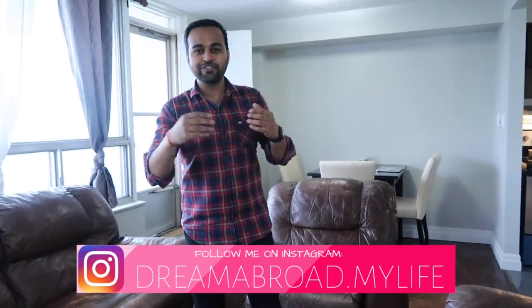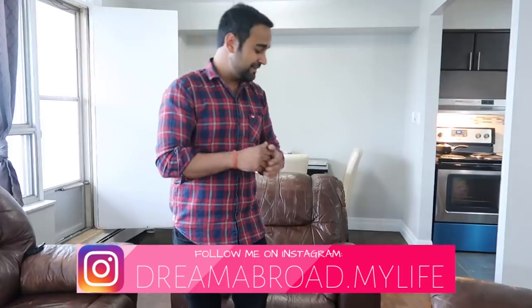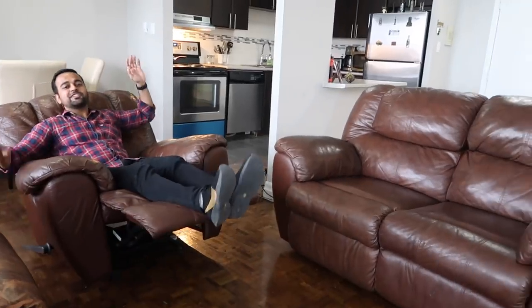I spend most of the time in this living space. After I come from the office, I'm always here watching the television, always on YouTube, spending some time on Netflix at times. This is my favorite place — when I come here I rest peacefully, have something to eat after the office, and then quickly catch up on my laptop to start work for our YouTube channel.